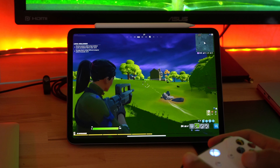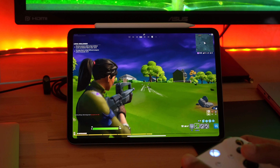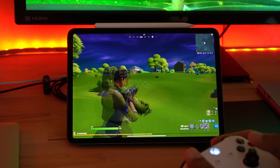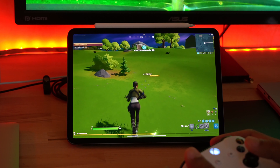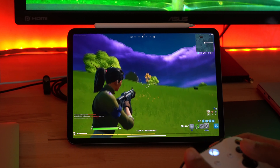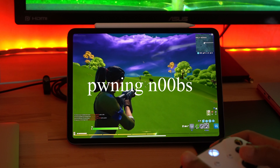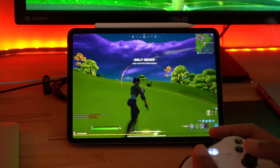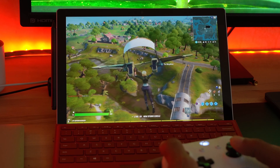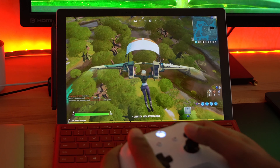For gaming, I installed Fortnite on both devices, connecting an Xbox One controller and playing for a couple of minutes just to see how it behaves. I found that on the iPad Pro it was actually a pretty smooth experience. Although compared to a real gaming PC the textures were a little more toned down, it still played at the full resolution of the iPad Pro. Meanwhile, on the Surface Pro, I found that the performance was really bad out of the gate.